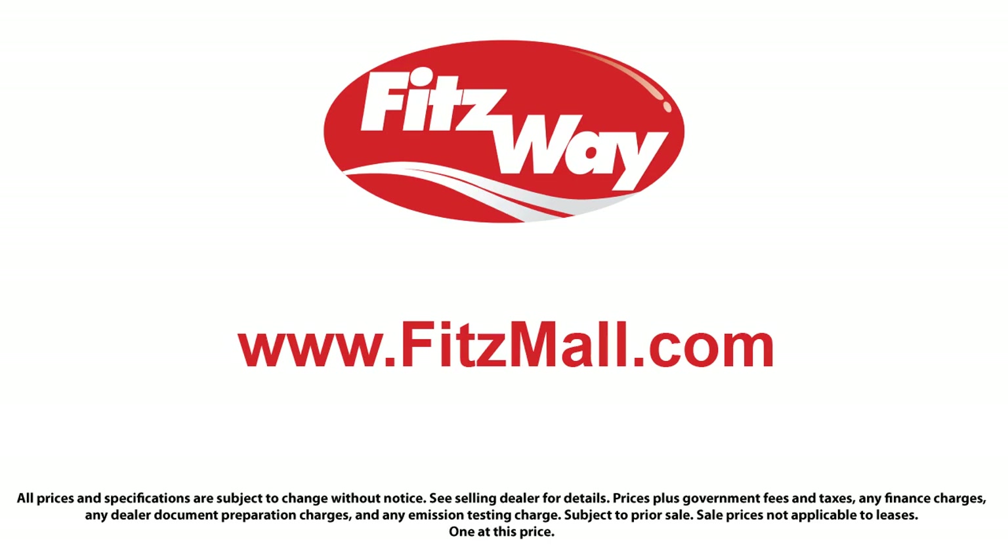The Fitzway puts the customer first with honesty, respect, and a total commitment to customer satisfaction. That's the Fitzway. Thank you so much. Bye-bye.